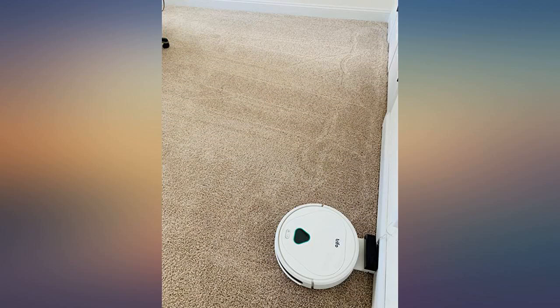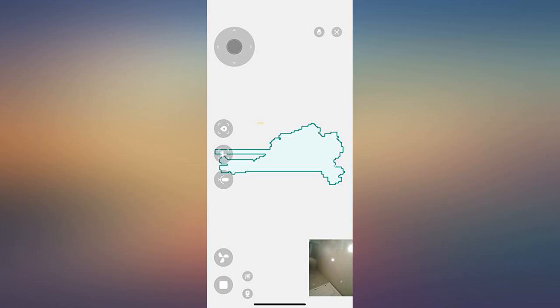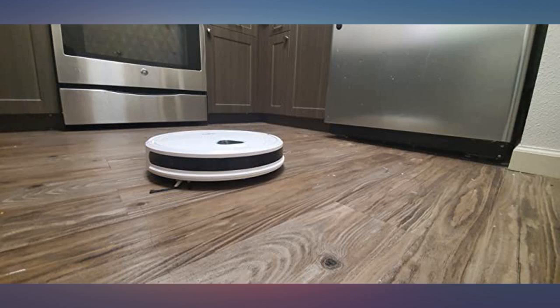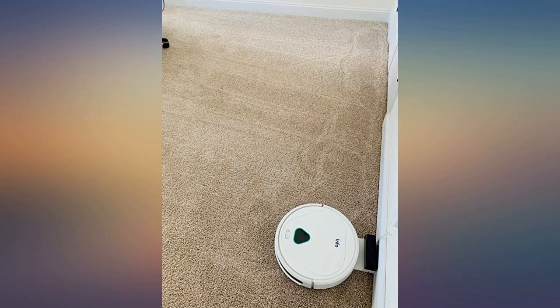Max picks up nearly all the hairs and any crumbs and debris my 4 year old left on the floor. Works great with various types of rugs and hardwood floor. Transits smoothly, goes under most of my furniture — beds, desks, chairs — and smartly avoids any minor obstacles.